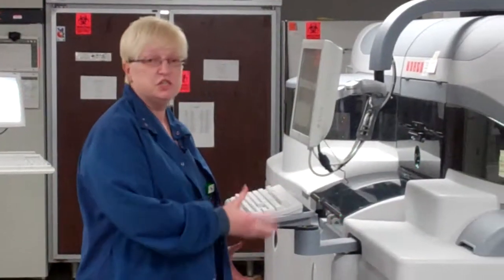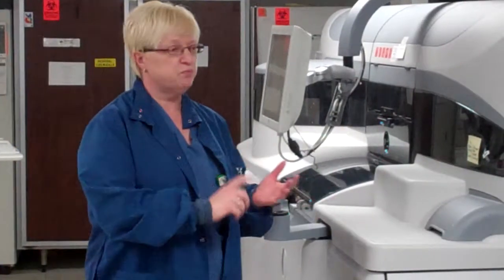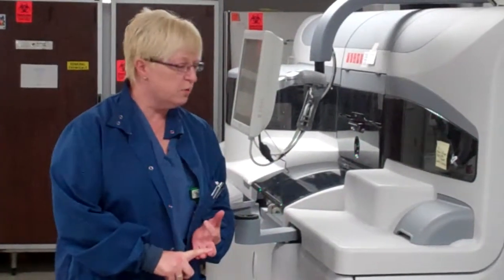Sammy will tell us a little bit about chemistry. Hi, I'm Sammy. I'm a tech here at Bradenburg Memorial Hospital Laboratory. This is our main chemistry analyzer. We analyze proteins, enzymes, hormones.